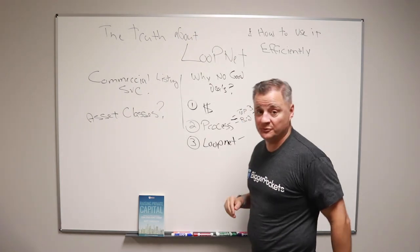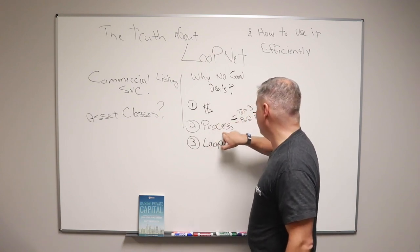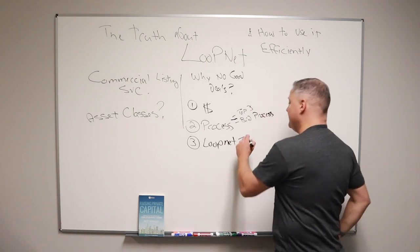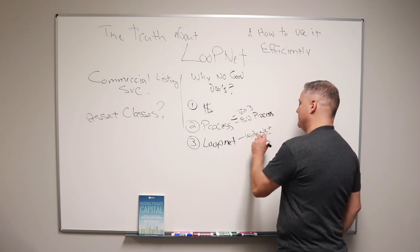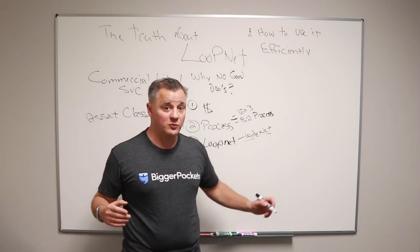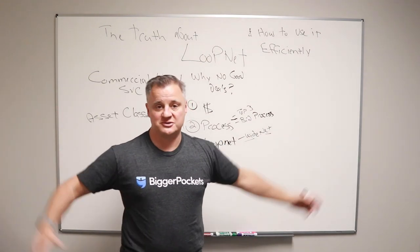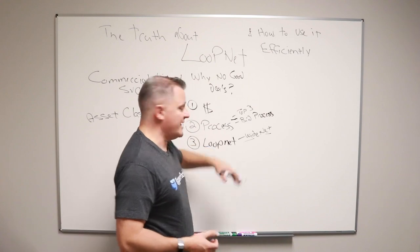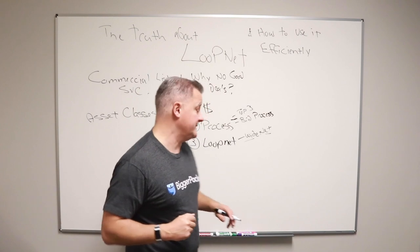So three reasons why brokers avoid LoopNet, or why there aren't great deals there all the time: they've got to pay a fee; it's not part of their process — which is take it to their top three and then send it out to a bidding process; and LoopNet is a wide net. Brokers might not want to deal with everybody and their mama coming out from the woodwork talking about how they want to buy properties because they just went to a seminar. The brokers would get inundated by phone calls if they put a really good deal on LoopNet. I've talked to them — that's what they said.